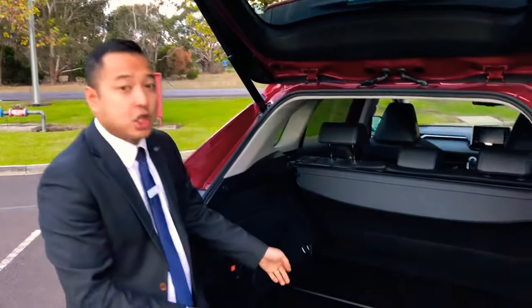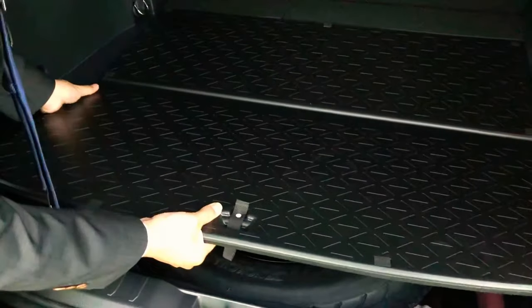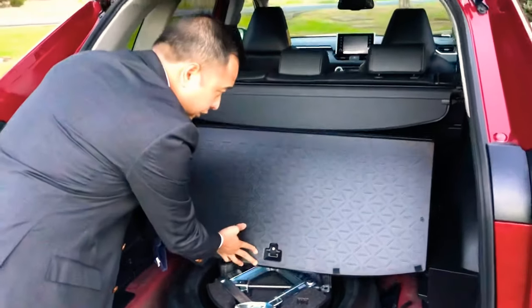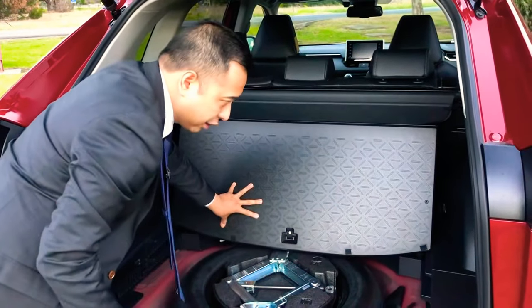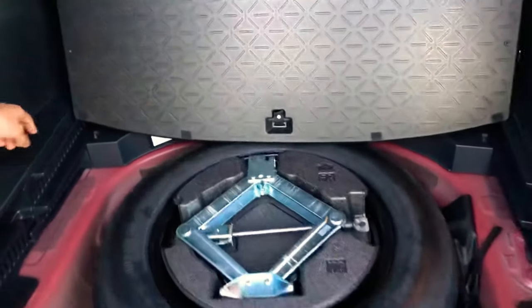Another thing you can show off to your customers is the fact that if you're working with tools or need to get the spare wheel out, you can fold it up like so, push it back, and wait till it rests on the little notches — very easy and simple to do.